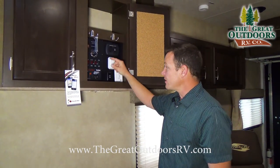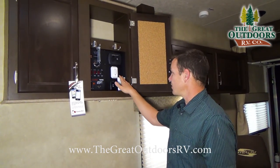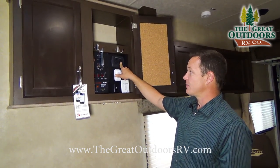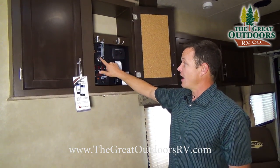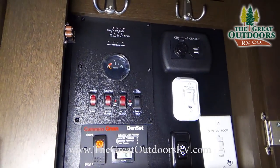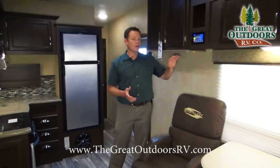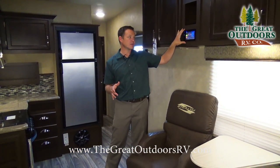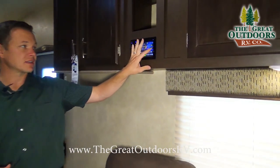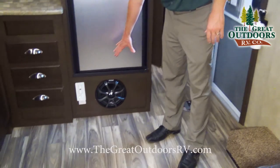This is where you start your generator. This controls your awning, the bed control switch, your slide out switch, and a charging center with a 12 volt outlet as well as two USB outlets to charge your phone and more. This is the fuel gauge showing how much fuel you have, plus black, fresh, and grey tank levels. With the G Series package you also get the Kicker audio system — a nicer stereo with a touchscreen and a subwoofer underneath.